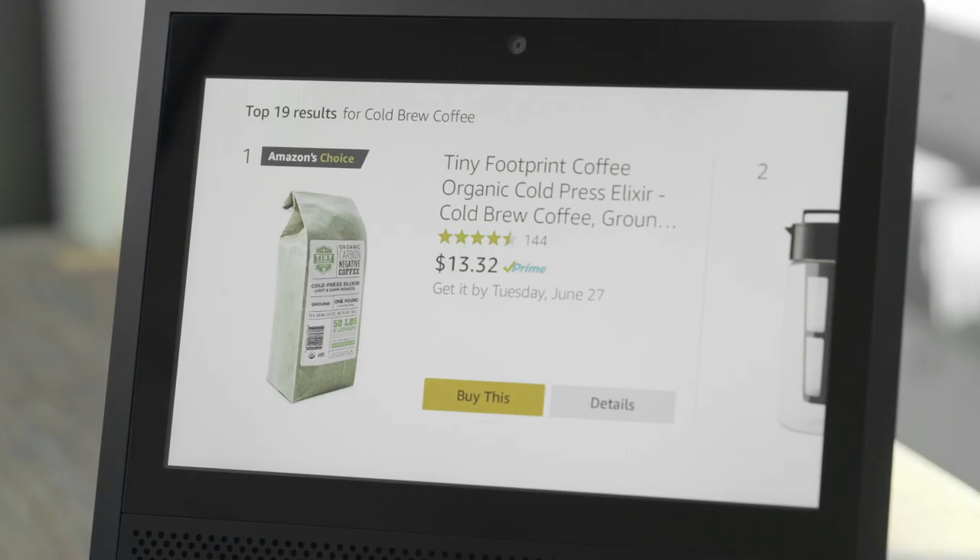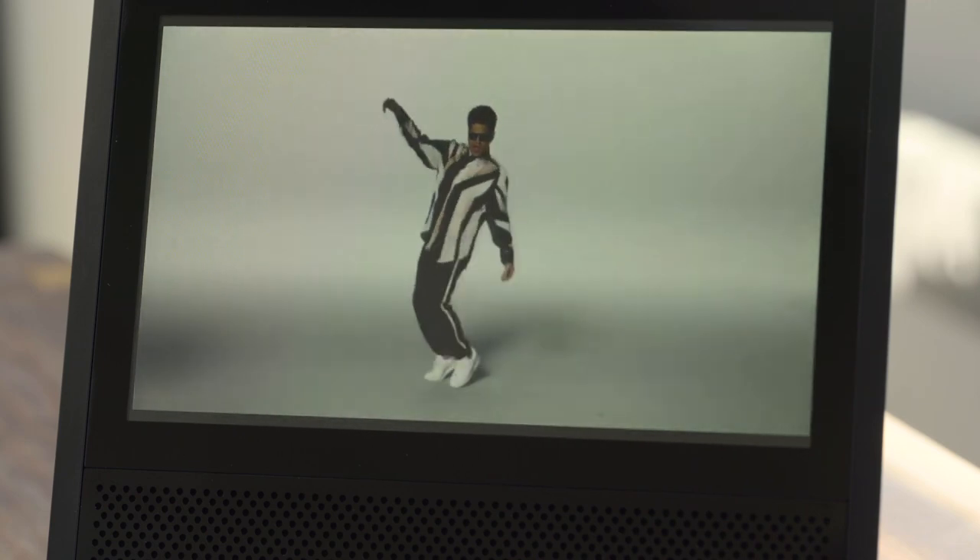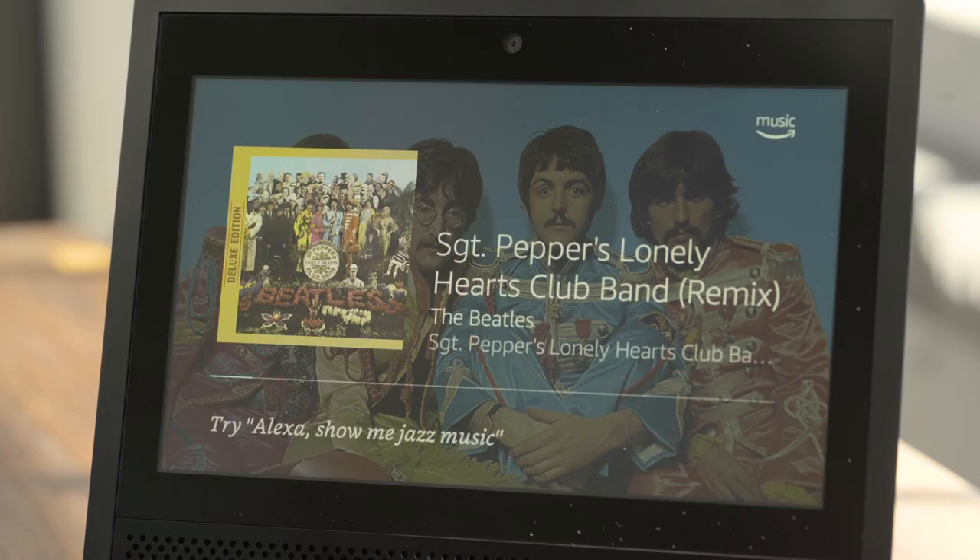If you don't look at the Echo Show while you're talking to it, you'll use it just like a normal Echo. That's good and bad, by the way. Alexa is really good at a lot of things, but it can also be kind of dumb sometimes. It knows the latest Bruno Mars song is "That's What I Like," but can't figure out which Beatles album came first.